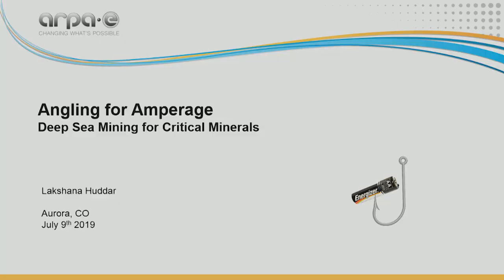Good afternoon, everyone. My name is Lakshana Hadar, and I'm a fellow at ARPA-E. Today I'd like to talk about how minerals on the deep ocean floor could potentially hold a solution to the supply chain issues that will arise when clean energy technologies scale up. Let me start by asking a simple question. Here we have three pictures: a plug-in electric vehicle, a substation for energy storage powered by batteries, and a five-megawatt wind turbine. What do these three technologies have in common?